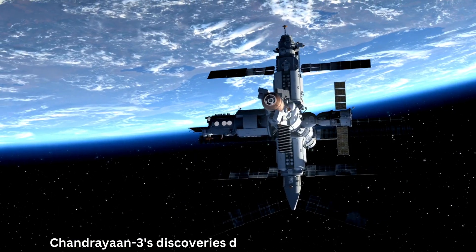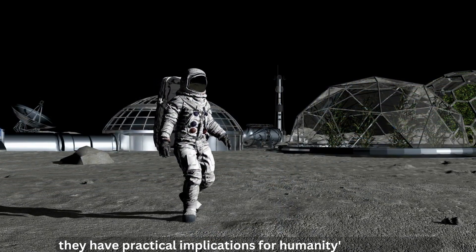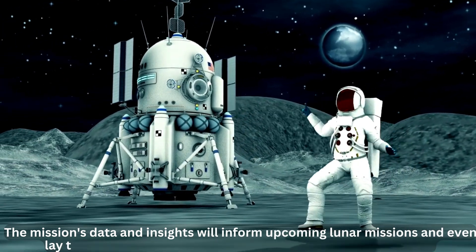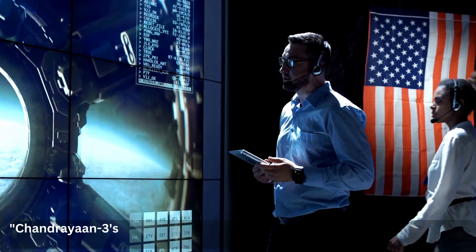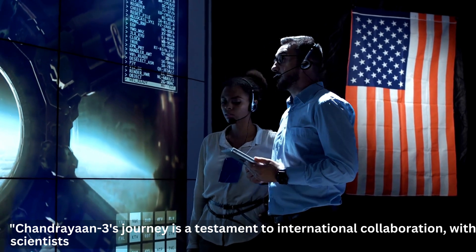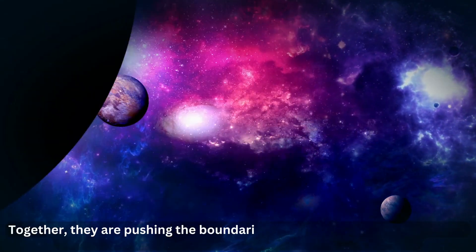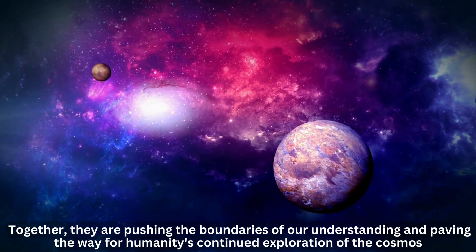Chandrayaan 3's discoveries don't just stop at scientific curiosity — they have practical implications for humanity's future in space. The mission's data and insights will inform upcoming lunar missions and even lay the groundwork for potential human habitation on the moon. Chandrayaan 3's journey is also a testament to international collaboration, with scientists and engineers from around the world contributing their expertise, pushing the boundaries of our understanding and paving the way for humanity's continued exploration of the cosmos.